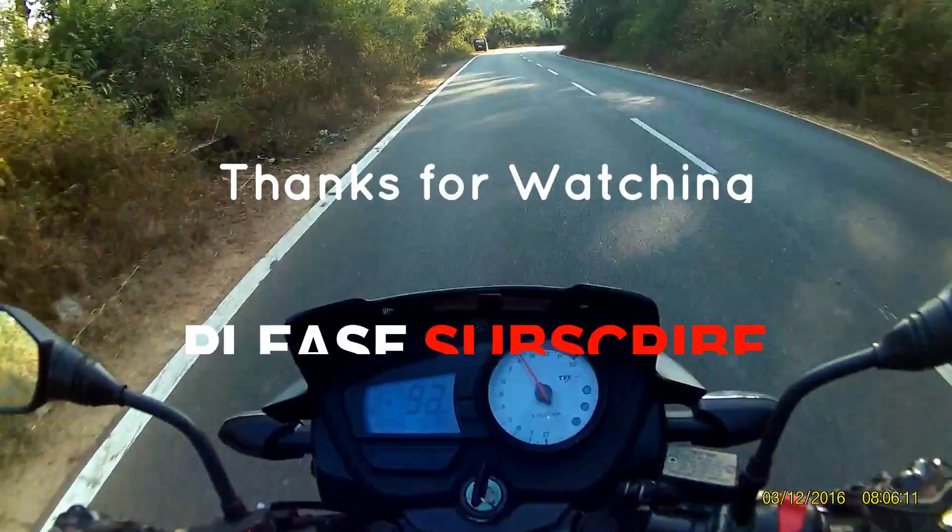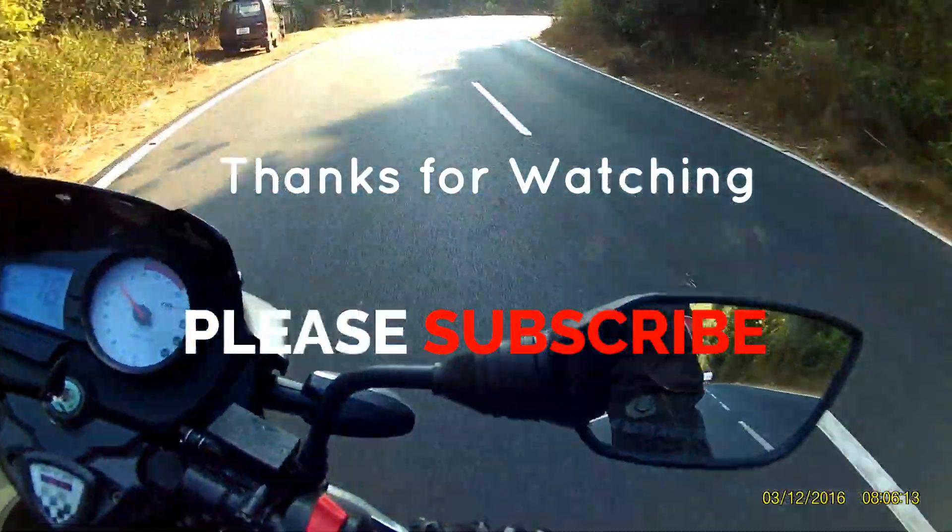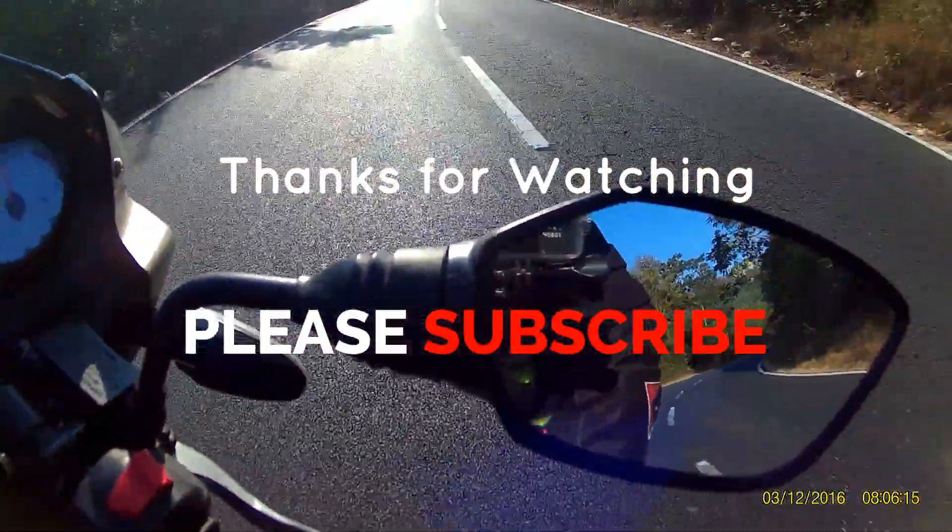That's it for this video, guys. Thanks for watching. Please leave your comments below and subscribe to my channel for more videos like this.